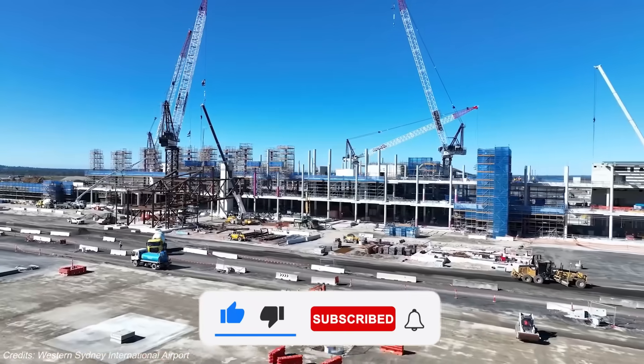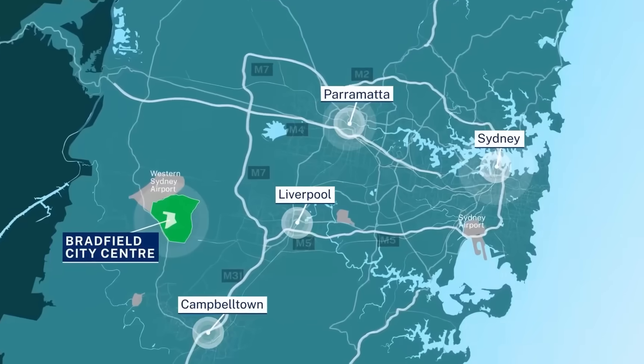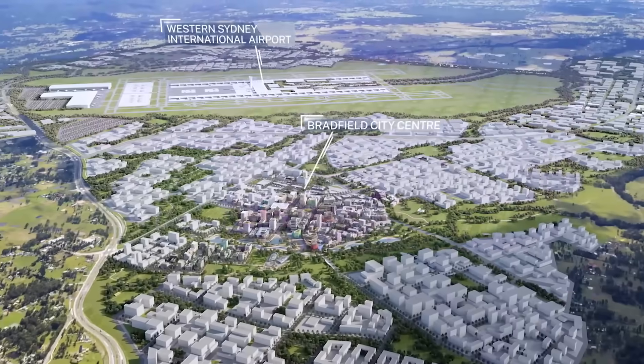So what exactly is being built out here? Why does Sydney need a second airport? And why would you need an entire city just to build one?